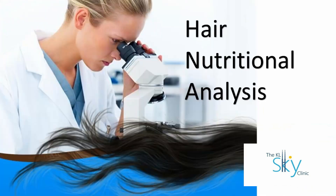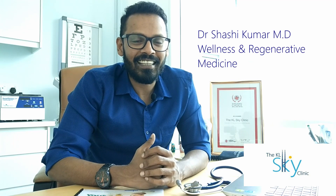Have you ever noticed a strand of your hair on the ground and said, it's just a strand of hair? You know what? It actually contains a lot of information about you. Hello everybody, this is Dr. Sashif from the KL Sky Clinic and today I am here to tell you about something called Hair Analysis.